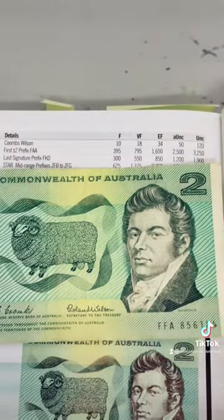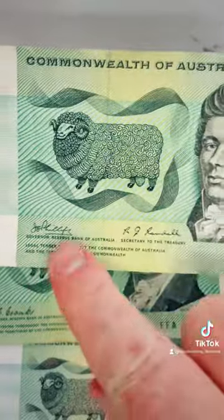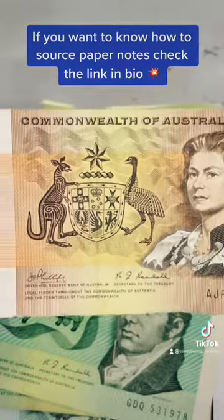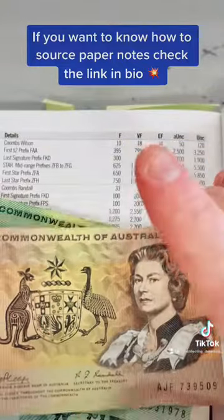This one will go into my collection — I think all of these will go into my collection. This one here is a Phillips Randall, and then we've got another Phillips Randall in the $1 note. There's a slight mark on the bottom edge, but I love the Commonwealth of Australia notes.